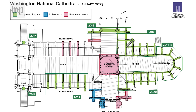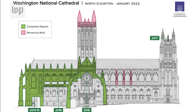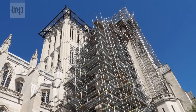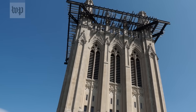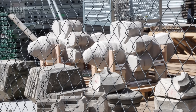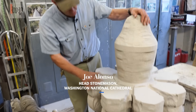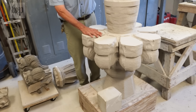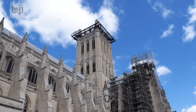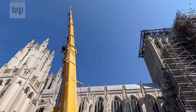Workers at the National Cathedral have been working their way around the damaged building, which dates back to 1907 when construction began. The central tower and those four finials will come last. Earthquake restoration is happening on a pay-as-you-go plan. They had some funding to purchase stone and get three big replacement finials milled out. The central tower work is still probably three years away.